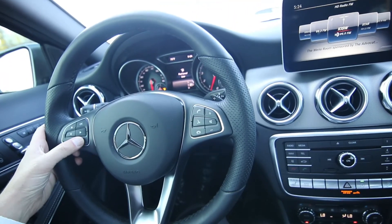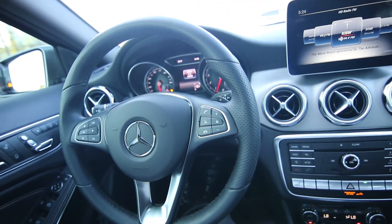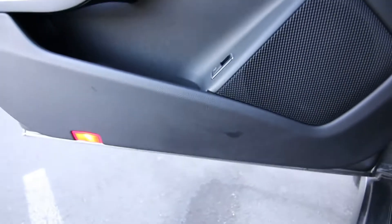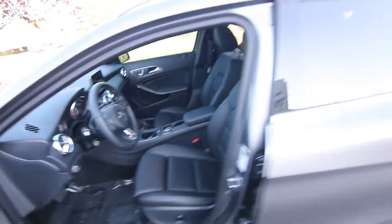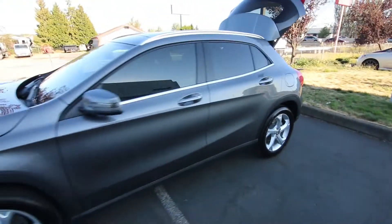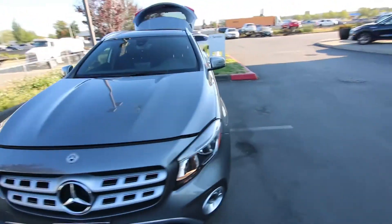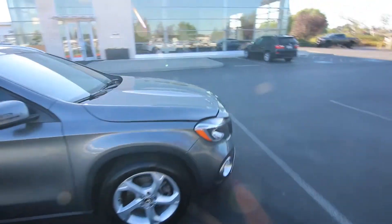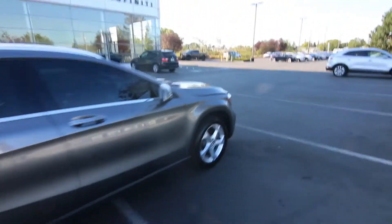This one has pretty low miles on it — 13,393 miles, about average mileage for a year-old vehicle. Most people average about 13,000 miles a year in the US. Really nice color combination with graphite gray on the black interior, and really nice looks and lines on the GLA 250.